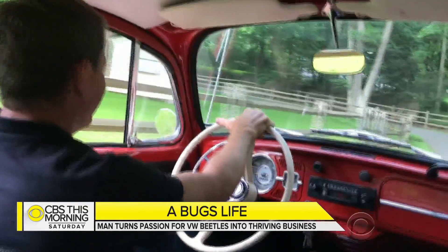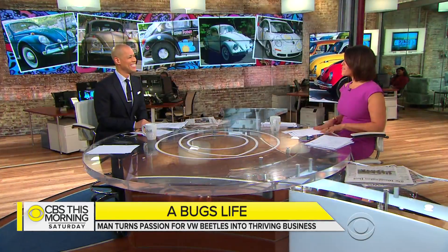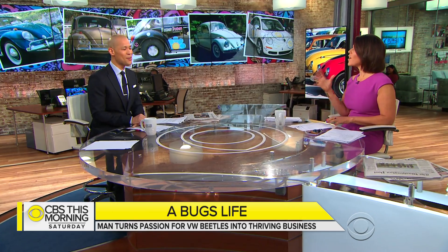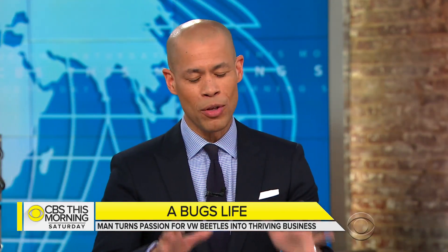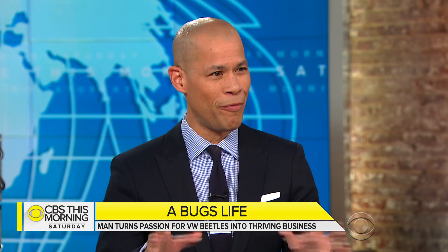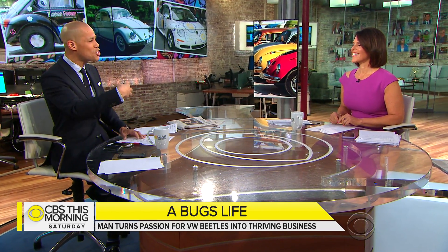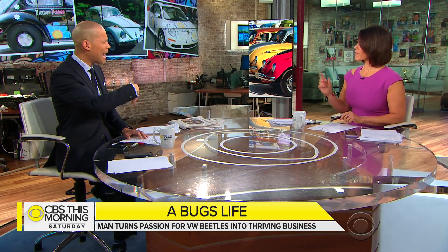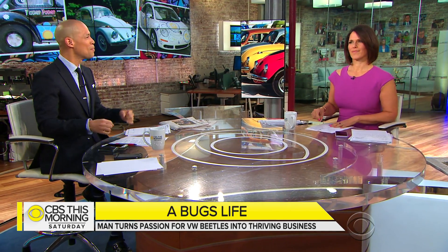For CBS This Morning Saturday, Don Daylor, Congers, New York. Good for Don. Man, I love those cars. My dad had one — like a pale yellow Volkswagen Beetle — and I hated getting into it as a kid because it was no frills, and you could smell the gasoline burning in the back. The engine was in the back of the car. But he should have kept it — I'd probably be looking stylish. Drove one once and just smiled the whole time.